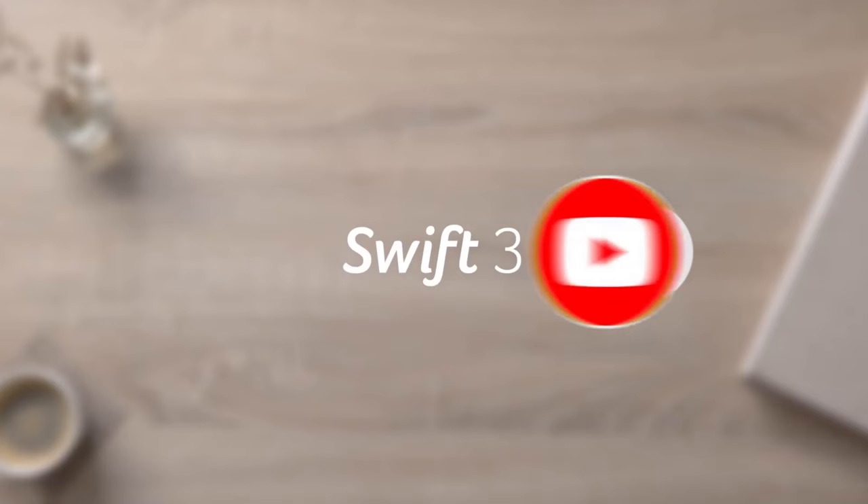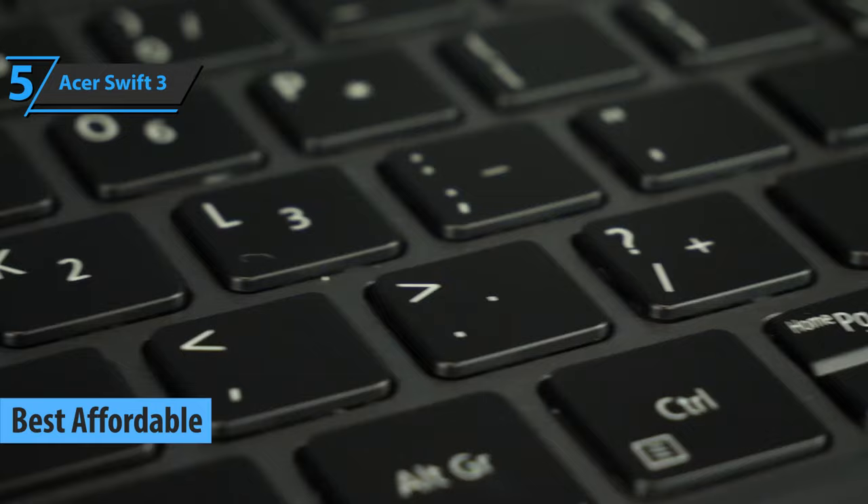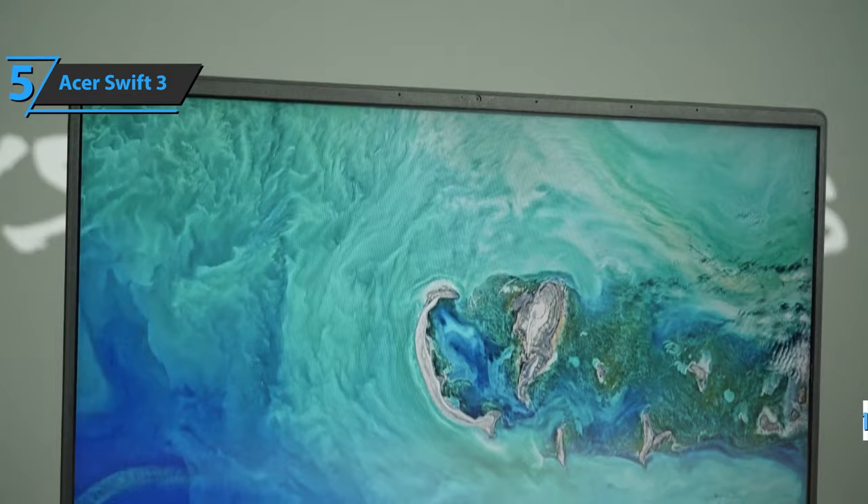We'll kick things off with the Acer Swift 3, also known as the best affordable laptop available on the market in 2022. In the world of laptops, the Acer brand resonates as one of the top players. What we like most about this computer is that, although it has a 14-inch screen, it doesn't weigh too much — some 2.5 pounds. The device is quite comfortable to transport or use on your lap because below the screen is a cooling grill.